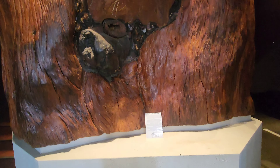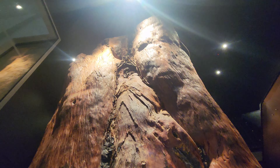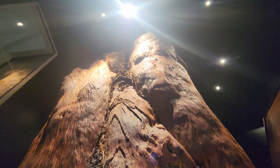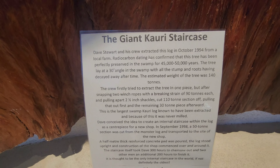This thing's a massive, beautiful, big old kauri tree — 45 to 50 thousand years old. That's amazing. That's crazy.